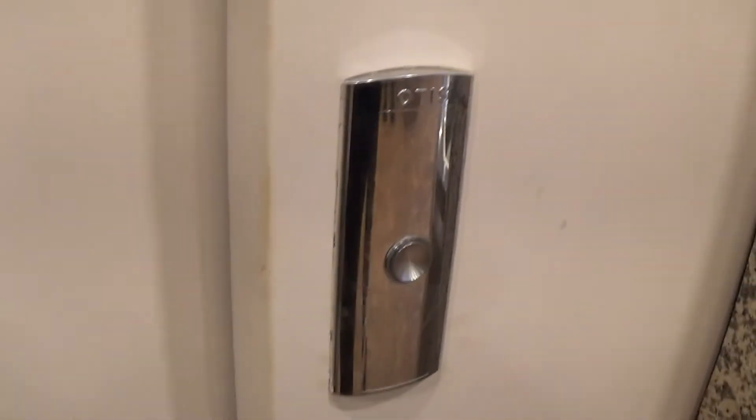This is the elevator at the Fartox Warpoint. It's an Otis 2000H hydraulic. You can see the Otis logo. Electric Eye.